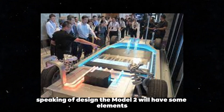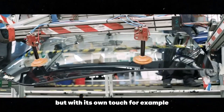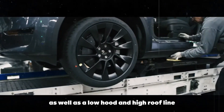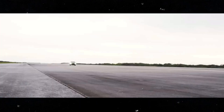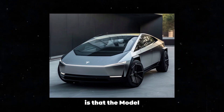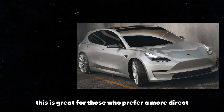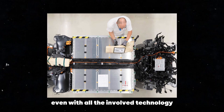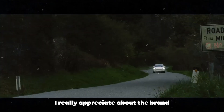Speaking of design, the Model 2 will have some elements inspired by the Model 3 and Model Y, but with its own touch — a closed front grille, sleek LED headlights, a low hood, and a high roofline to improve visibility. At the rear, a subtle spoiler will help with aerodynamics. One thing I find super cool is that the Model 2 will retain traditional driving controls, with a steering wheel and pedals. Even with all the technology involved, Tesla knows that many people still like to feel in control of the car.